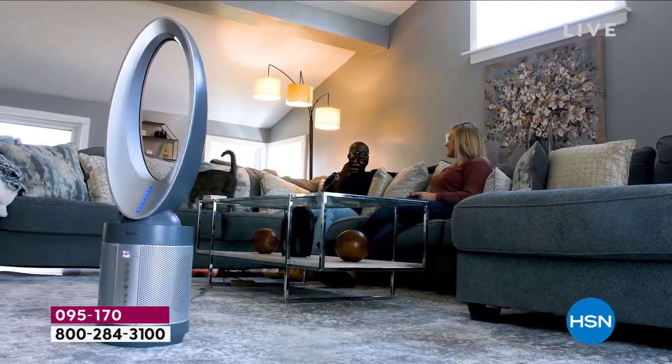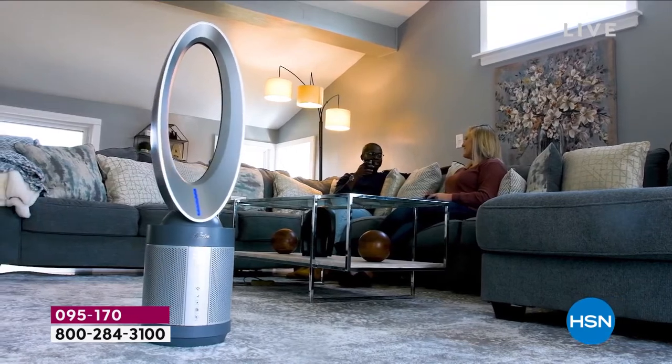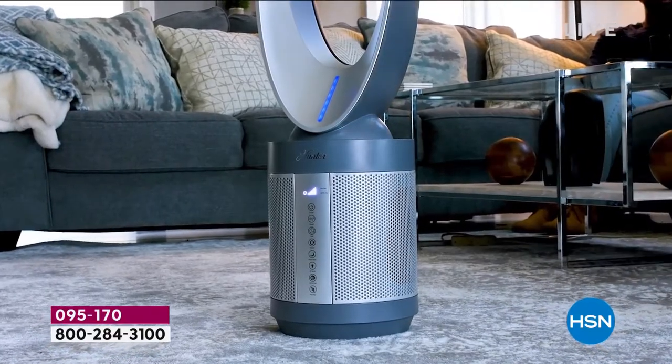For over 130 years, Hunter, an American icon, the American legend, has been doing what they do best, and that's moving the air. You look up, maybe in your room right now, you might see a Hunter fan.